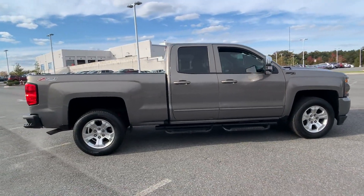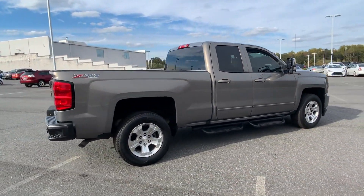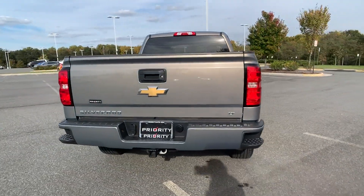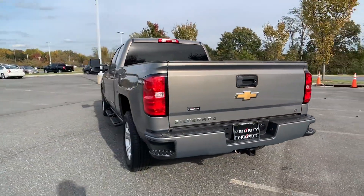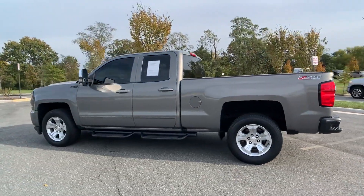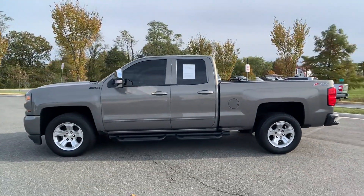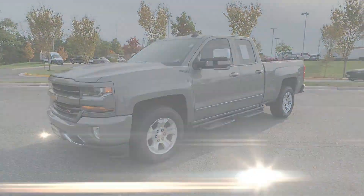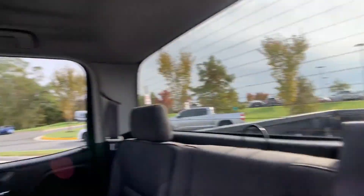It delivers power and performance along with tons of features such as Wi-Fi hotspot, satellite radio, four-wheel drive, heated side view mirrors, backup camera, tinted windows, HID headlights, pass-through rear seat, Bluetooth, and keyless entry. Schedule a test drive now before this model is gone.